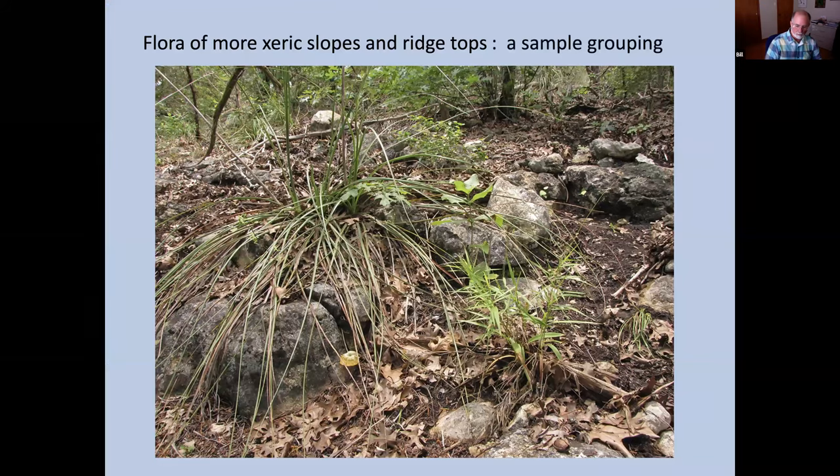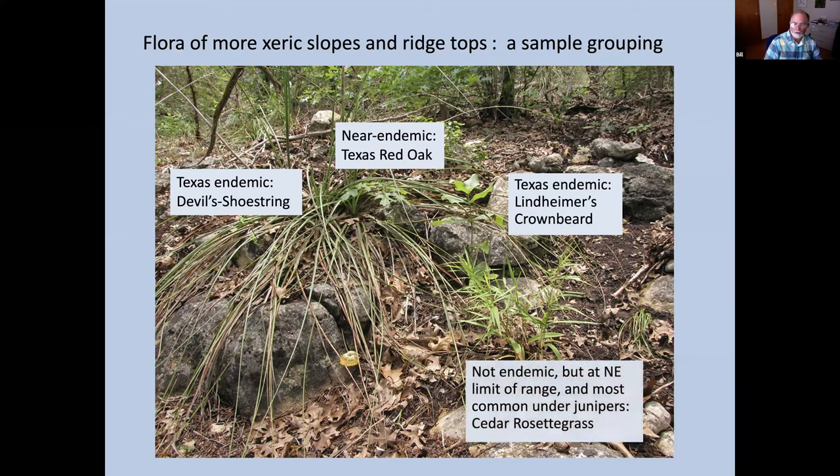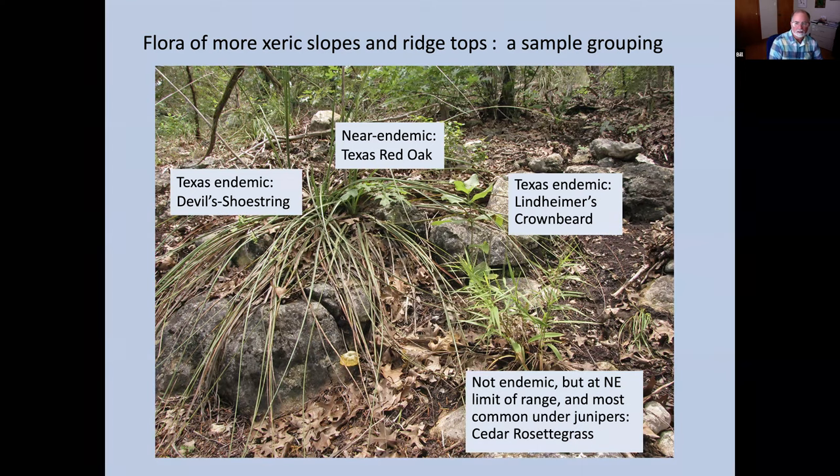Here's a set of four endemic or near-endemic indicator plants. You have devil's shoestring — the long-leaved plant on the left — along with Texas red oak seedlings, Lindheimer crownbeard, and cedar rosette grass. Cedar rosette grass is not endemic — it has a wide range all the way down to Guatemala — but in our area it is primarily found under junipers and can be one of the more common species on the ground underneath them. Devil's shoestring is one of the basket grasses in the Nolina genus — you may be more familiar with its cousin Sacahuista. The easiest way to distinguish them: Sacahuista's flower clusters stay down among the leaves, while devil's shoestring has a tall flower stalk. Devil's shoestring is known from only 13 counties in Texas.